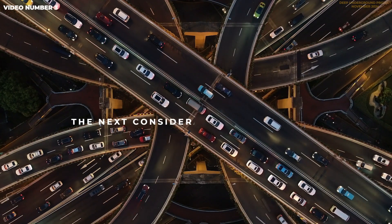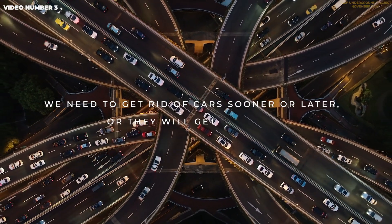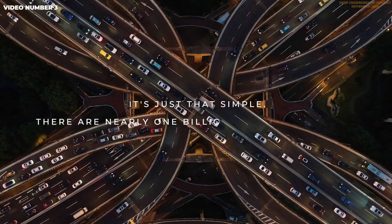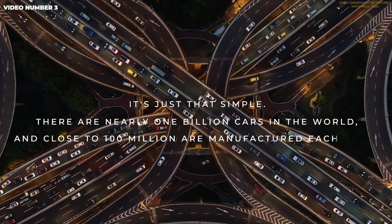The next consideration is transport. We need to get rid of cars sooner or later, or they will get rid of us. It's just that simple. There are nearly 1 billion cars in the world, and close to 100 million are manufactured each year.